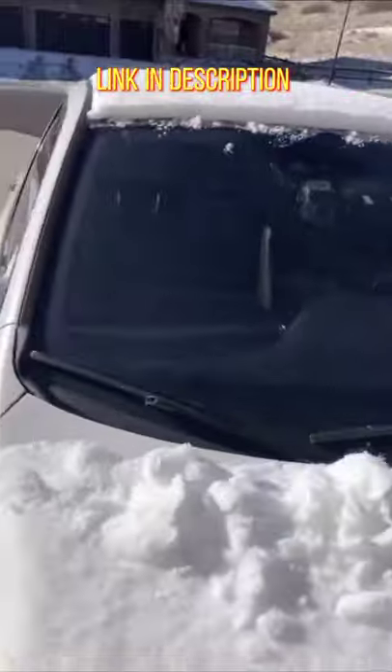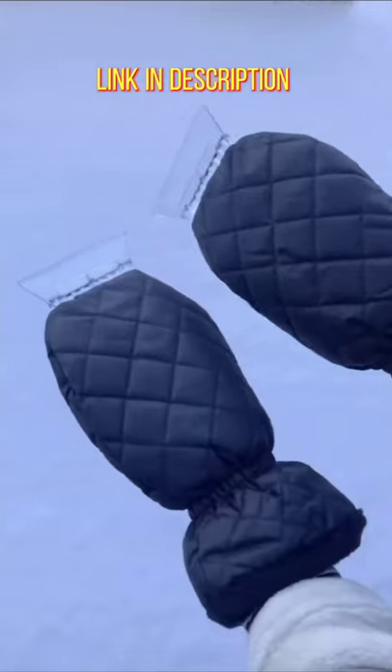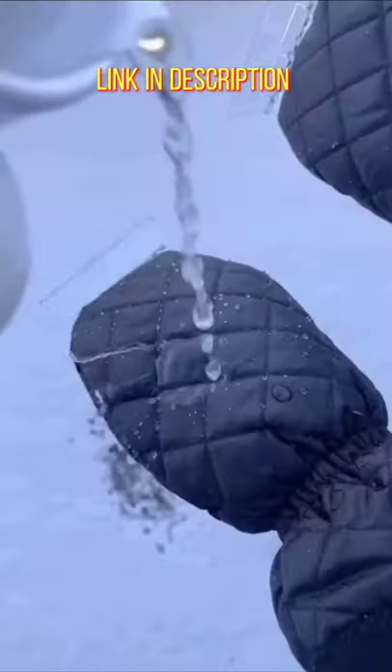There is nothing worse than trying to scrape off your windows in the morning when your hands are frozen and numb. These gloves are awesome because they're fleece-lined and have a handle inside and a scraper on top, so your hands are nice and warm while you're scraping your windows. Plus they're water resistant.